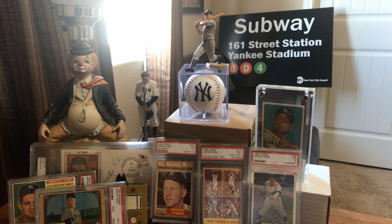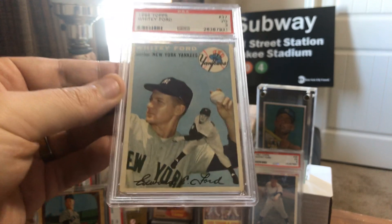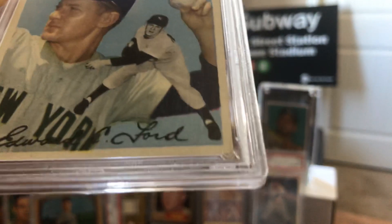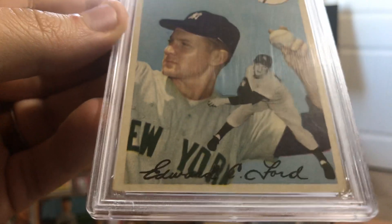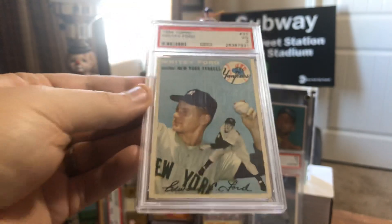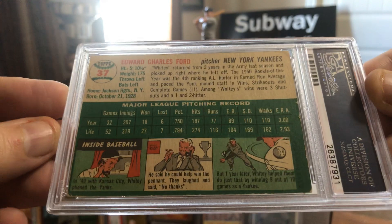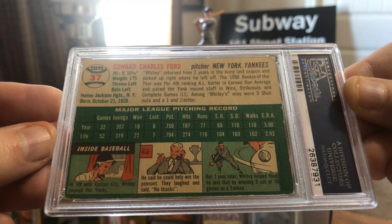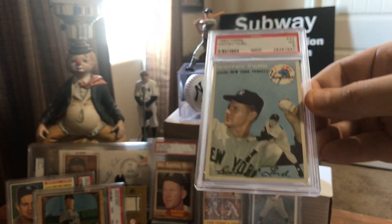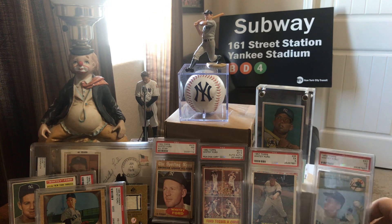Number 4 is 1954 Topps Whitey Ford — beautiful baby blues on this one, got a 3. The corners are pretty bad, but otherwise real good, glad to have it. It was the first vintage Whitey Ford card I ever bought, and then I sent it in so it could join my PSA-slabbed Whitey Ford PC. Certainly proud to have it in the collection.